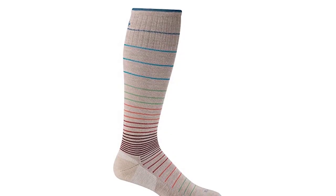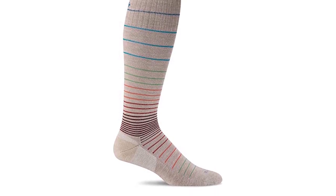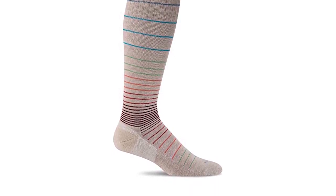The Sockwell Women's Circulator Moderate Graduated Compression Sock is the ultimate option for those in search of a sock that offers both comfort and efficiency. Made with a blend of merino wool, nylon, rayon, and spandex, these socks are crafted with precision and cared for in the USA.